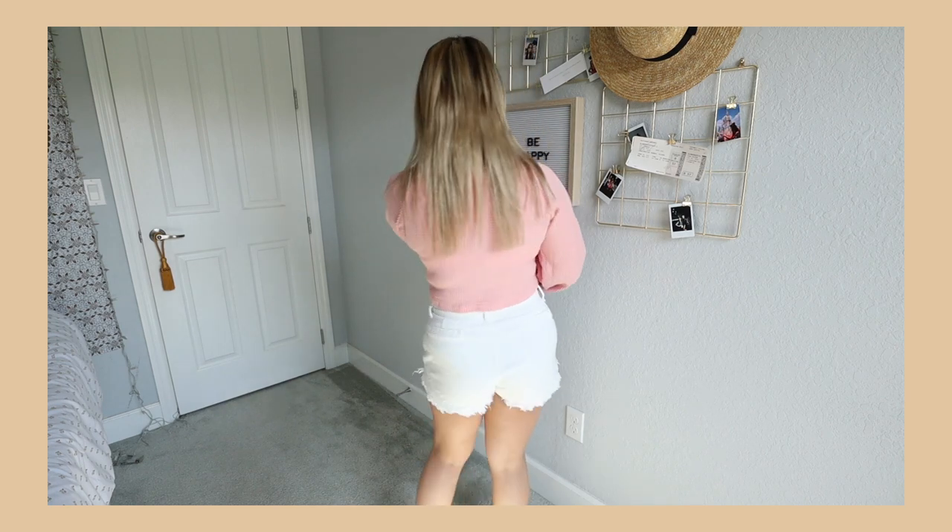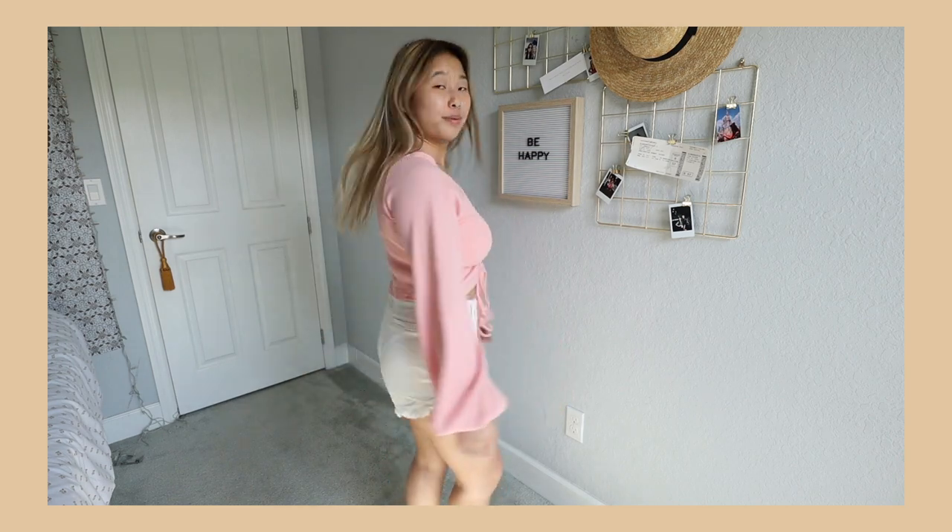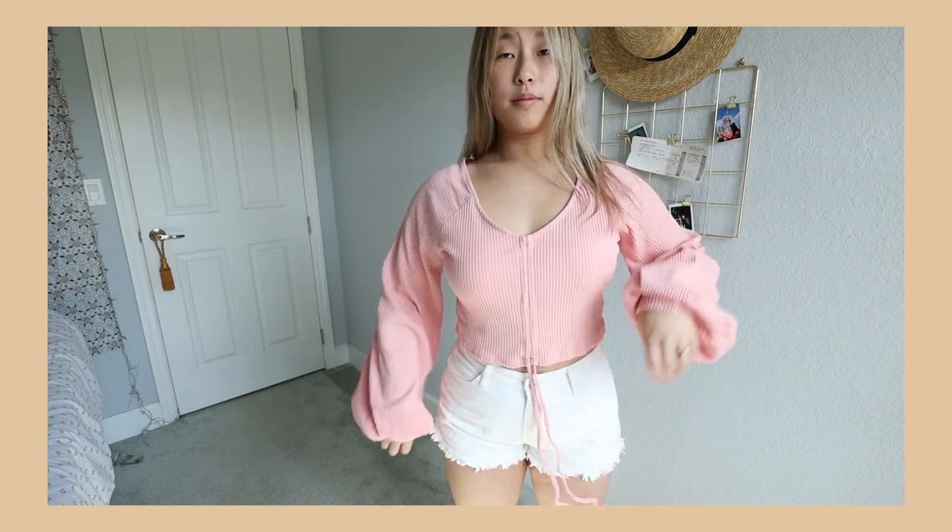The first piece I'm going to talk about is actually one I'm wearing right now — this cute pink puffy-sleeved ribbed top. I'll put some b-roll on top so you can see the outfit. I love this top; it's probably one of my favorite pieces because it's so comfortable, it's such my style, and they have a ton of different colors. A-plus, I'm very happy with this top.